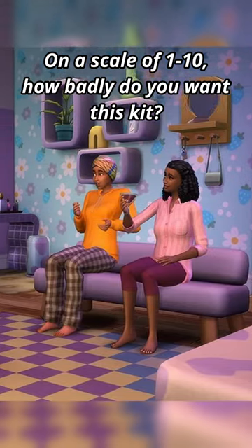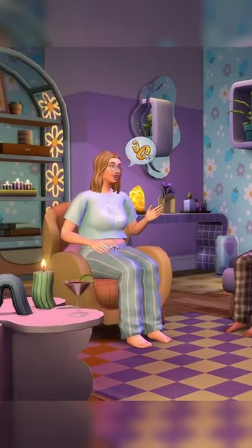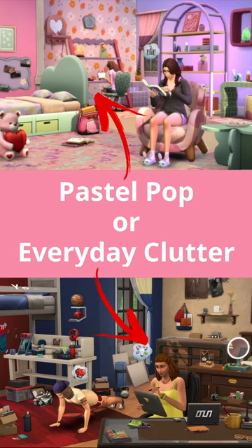I do feel like we just got so many amazing colorful items for teen bedrooms with the High School Years Expansion Pack, so I'm not sure if this pack is completely necessary just yet. Which kit are you more excited about? Let me know in the comments section if you plan on buying either of these kits, and subscribe for more Sims content.